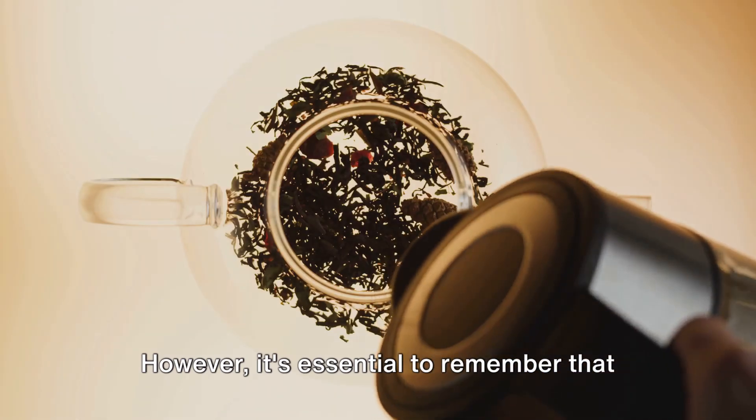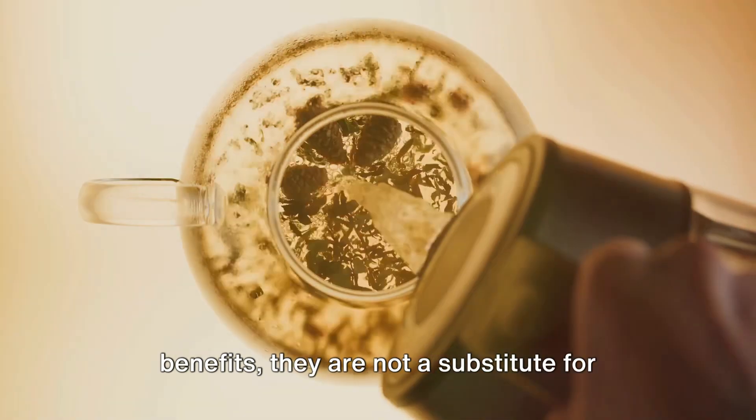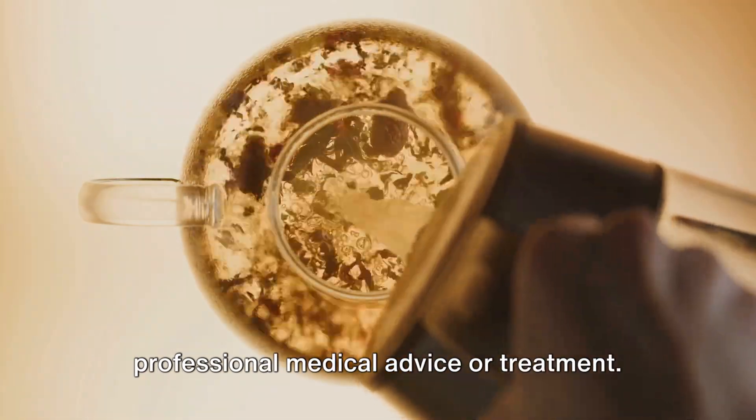However, it's essential to remember that while these teas offer numerous health benefits, they are not a substitute for professional medical advice or treatment. Always consult with a healthcare provider to understand what's best for your unique health needs.